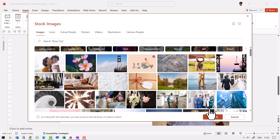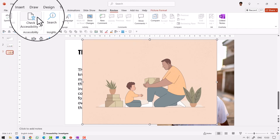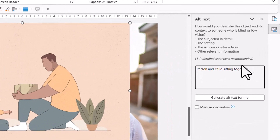Let me select this image and click Insert. Now let me select the picture, go to Review, Check Accessibility, and go to the Alt Text option. I can see that there is already a caption given here. It says 'Person and Child sitting together,' and this is what the screen reader would read out about this picture to someone who is visually impaired.